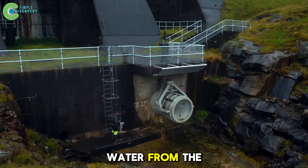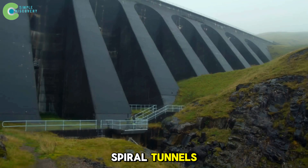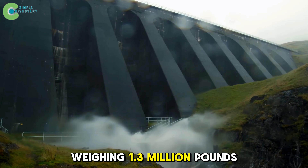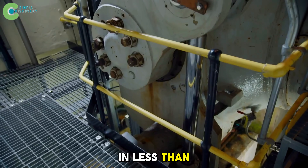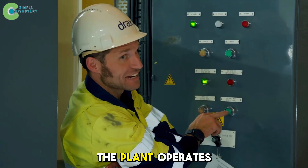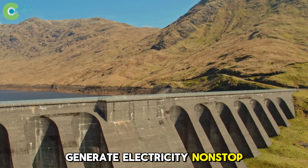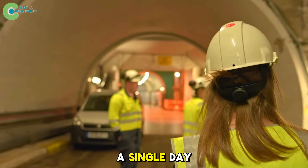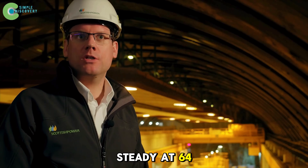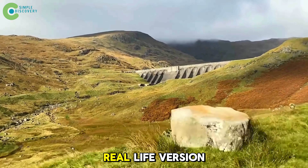Valves open, and water from the upper lake — nearly 1,300 feet above — rushes down through 12 miles of spiral tunnels, creating massive pressure on four Francis reversible turbines each weighing 1.3 million pounds. In less than half a minute, the water turns into clean electricity, enough to power the entire city of Edinburgh. The plant operates at 75 percent efficiency, and when the reservoir is full, Cruachan can generate electricity non-stop for 22 hours, equal to what Monaco uses in a single day.